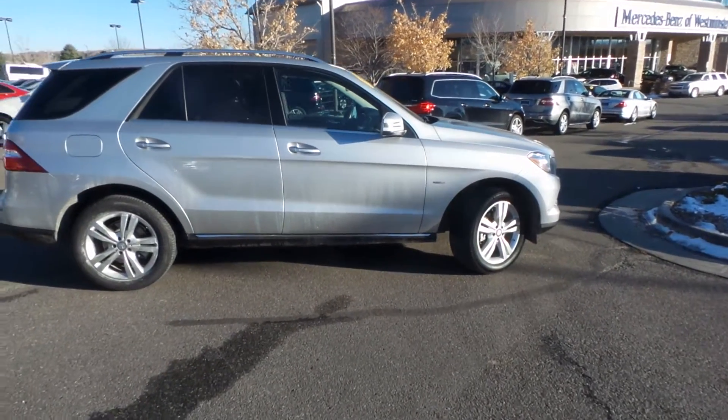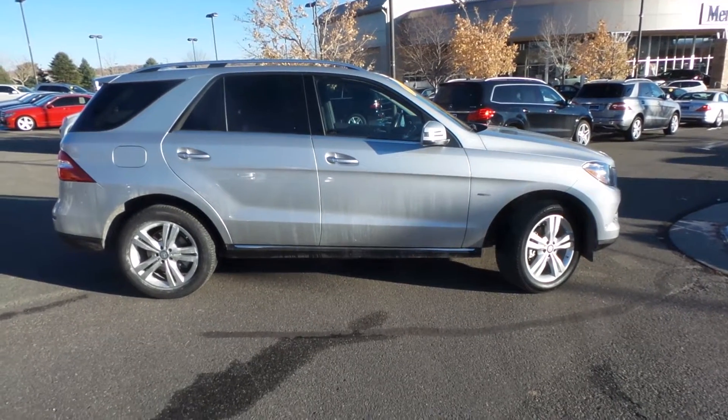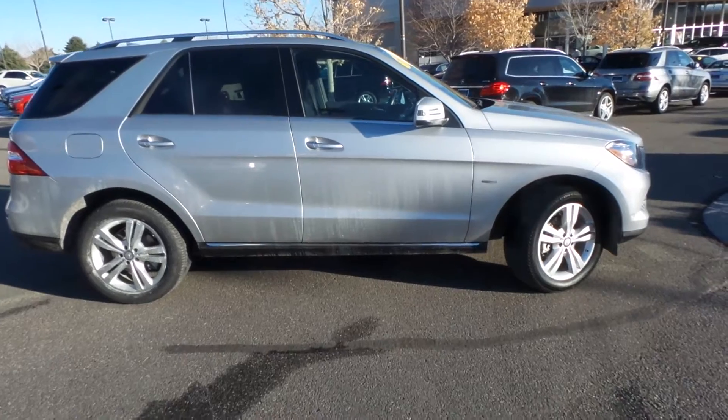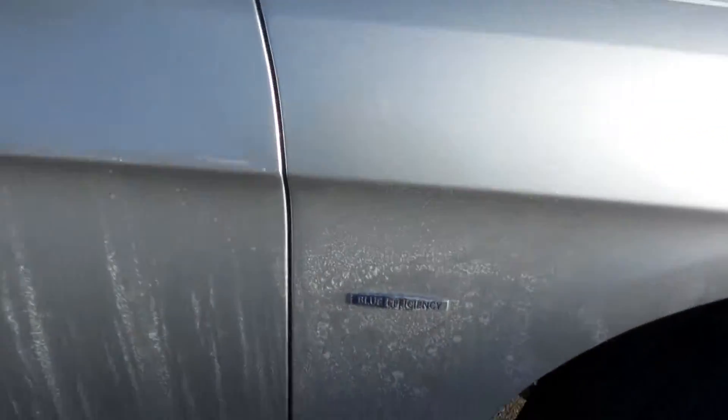Hey Mark and Sean, this is Matt at Mercedes-Benz at Westminster. I wanted to give you a little more detail about the ML that I have been talking about. It's an Iridium Silver ML350 Bluetech — it's diesel. You can see that Blue Efficiency badge right there.